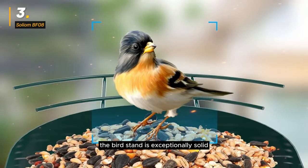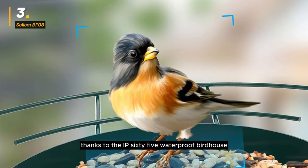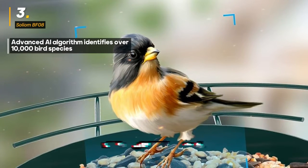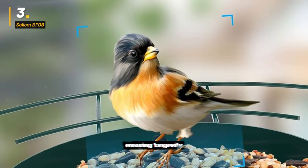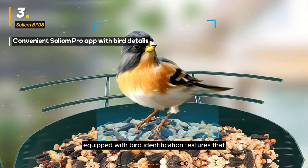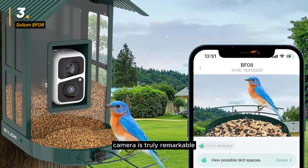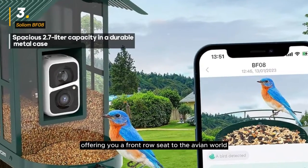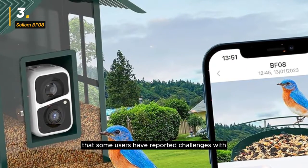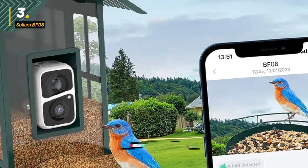The bird stand is exceptionally solid and can accommodate birds of varying weights. Say goodbye to soggy birdseed, thanks to the IP65 waterproof birdhouse and strategically placed drainage tray holes. The Solium BF08 is ultra sturdy, ensuring longevity and reliability. Its exclusive app comes equipped with bird identification features that add depth to your birdwatching hobby, and the clarity of pictures captured is truly remarkable. While it excels in many aspects, some users have reported challenges with the included mounting instructions and screws, suggesting these components could be improved for a more seamless setup.